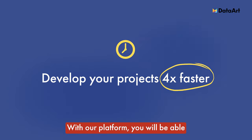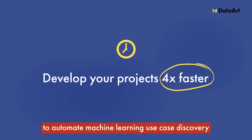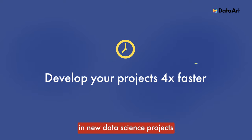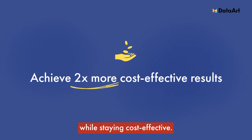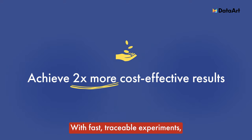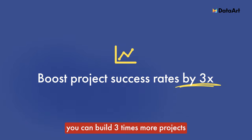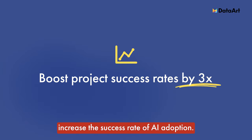With our platform you will be able to automate machine learning use case discovery by moving up to four times faster in new data science projects while staying cost effective. With fast traceable experiments you can build three times more projects in the same time frame and increase the success rate of AI adoption.